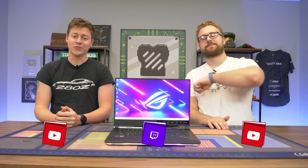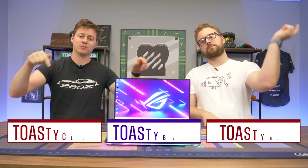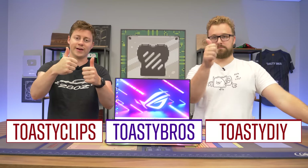As always, we hope you guys enjoyed today's video. If you did, check out our other two YouTube channels and also our Twitch at twitch.tv/toastybros. Don't forget to like, comment, and subscribe — we'll see you guys in the next one. Goodbye.